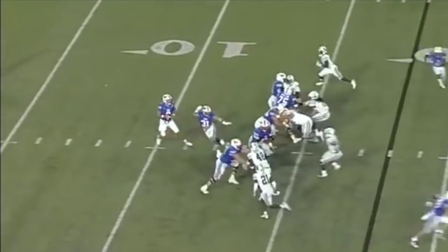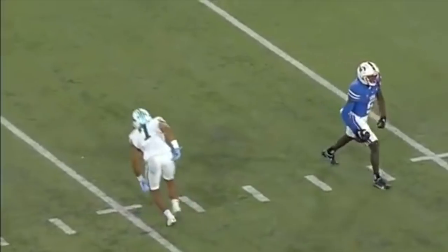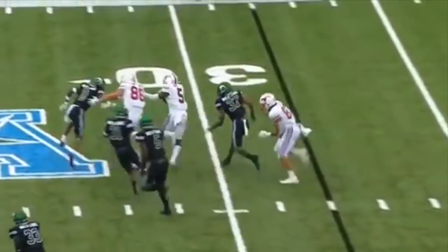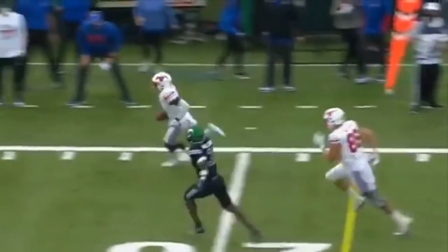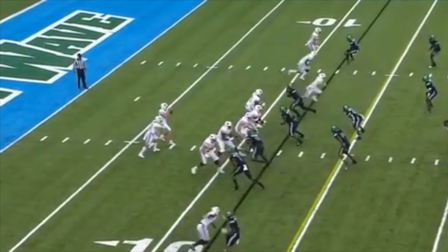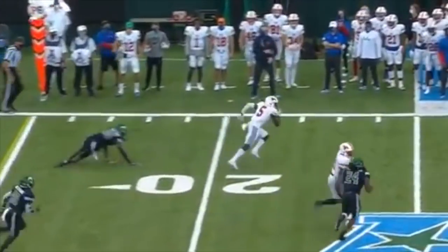Mordecai brings up a third and long on a low snap. Mordecai going to take a shot — has Gray. Danny Gray is the motion man and he'll get it here on the jet sweep. Good stiff arm inside the 20 with first down yardage, stirring the rushing attack for Tulane's defense in that first quarter.